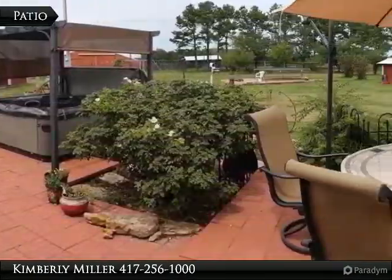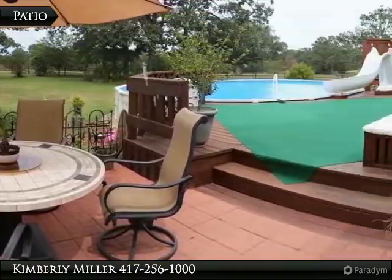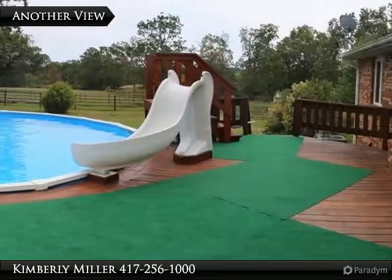A large patio includes separate areas for the hot tub and pool, with plenty of space for tables and chairs. Relax in the sun or have fun in the pool, which includes a slide.